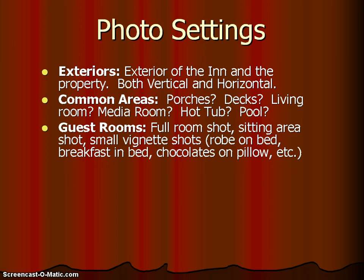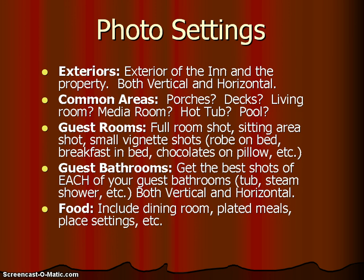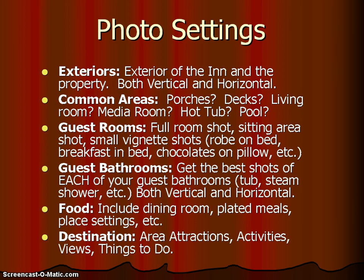Your guest rooms are a must. You want full room shots, and if they have a sitting room, maybe small vignette shots like a robe on the bed, breakfast in bed, or chocolates on a pillow — whatever suits your particular inn. Remember your guest bathrooms: get the best shots of each, including things like your tub or steam shower, both vertical and horizontal. Food is another thing guests want to see, so include photos of the dining room, plated meals, or place settings. Finally, don't forget your destination — area attractions, activities, things to do nearby, or great views. Make sure your photographer gets shots of the area your guests will be coming to.